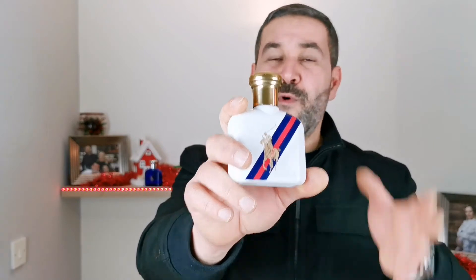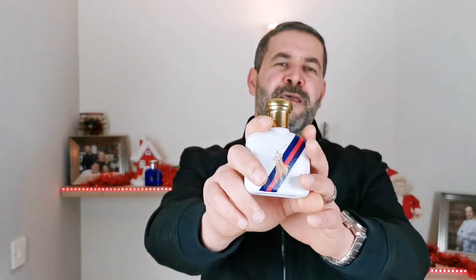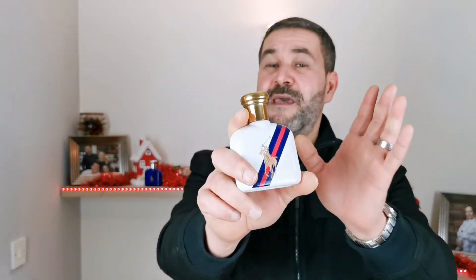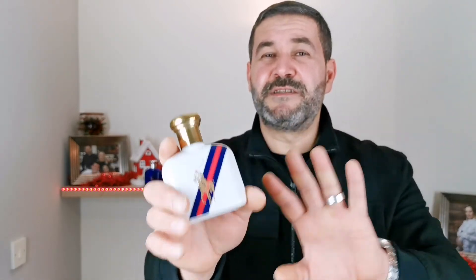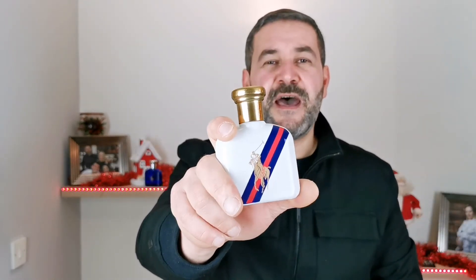For performance, this scent projects for about one and a half hours on my skin and the longevity is six hours — not too bad for an eau de toilette. For smell, this actually smells very good. It's a bit generic, but the smell is very good and will definitely bring you some compliments. I'm going to give it a 7.5 out of 10.